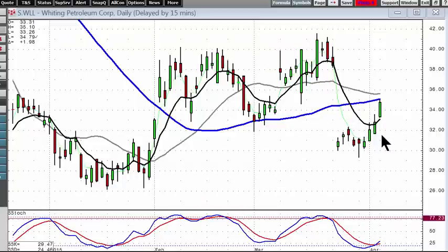Our recommendations of buying some of these — Whiting, for example. WLL was recommended because when it gapped down it was based upon a new stock offering after it was in an uptrend, which means they usually continue the uptrend. So buying down in here told us that our next target was the 50-day moving average. Now we're watching to see if it can go higher.